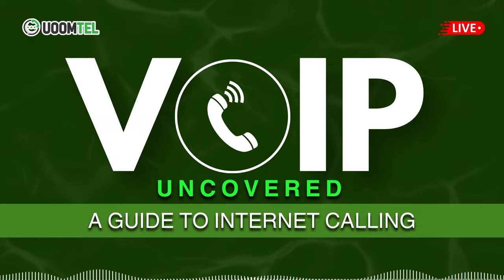How does one set up a VoIP phone system? Setting up a VoIP system is straightforward. At Womtel, we guide our clients through selecting appropriate hardware, configuring the software, and ensuring a stable internet connection. It's user-friendly and accessible to all, regardless of technical expertise.